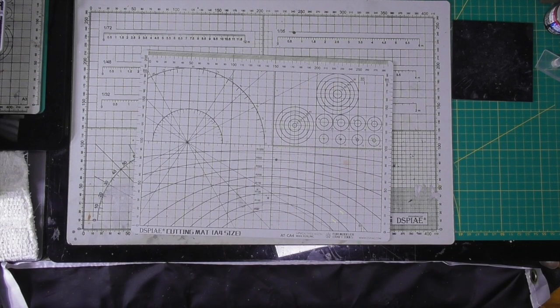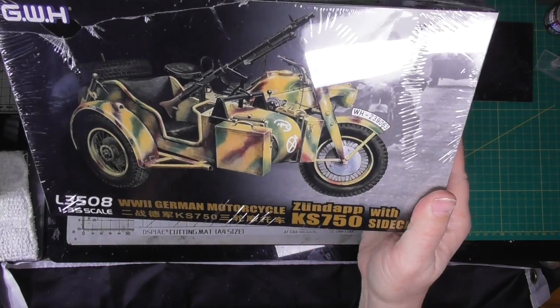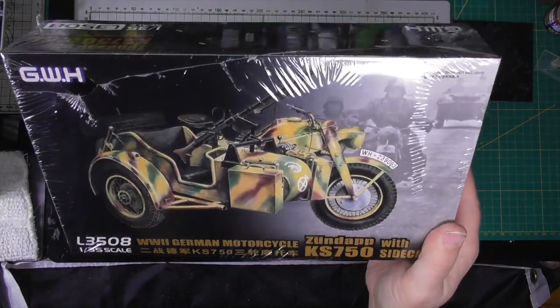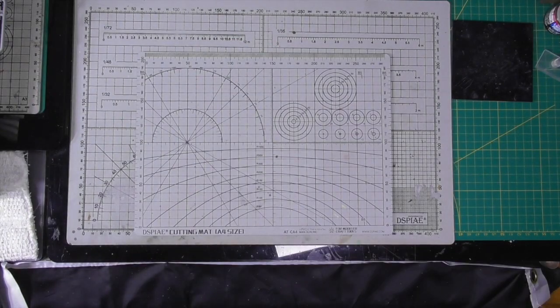And Great Wall Hobby is making kits again. I don't know if they seem to have stopped for a while, but now they're back. I do not know if this is new, but it's new to me — 1/35 scale World War II German motorcycle. Kind of cool looking. I'll get a review on that somewhere down the line.